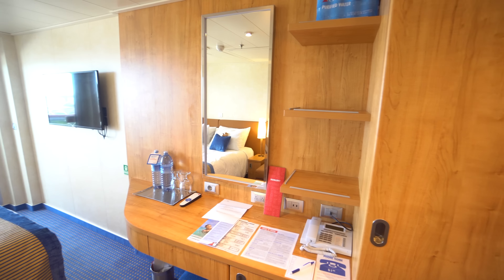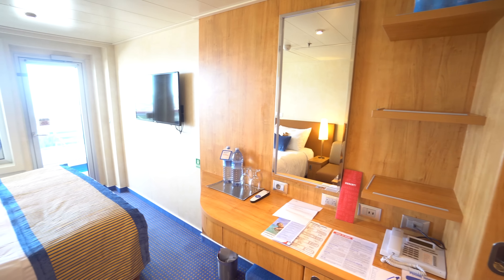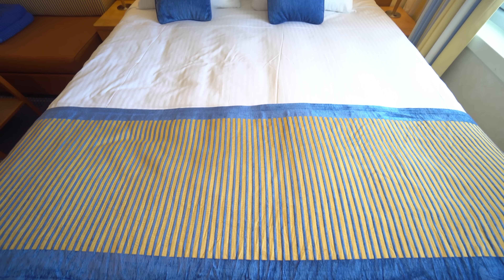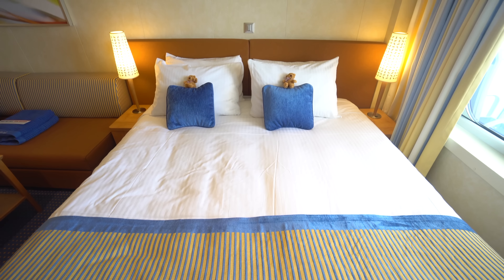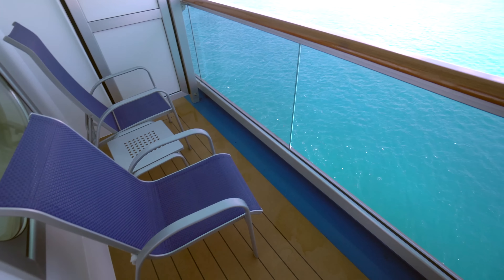You're watching Popular Cruising and our review of the Carnival Vista from Carnival Cruise Line. Joining me today is my wife Heidi who is also on the cruise with me. Ahoy cruisers! Thanks for having me.